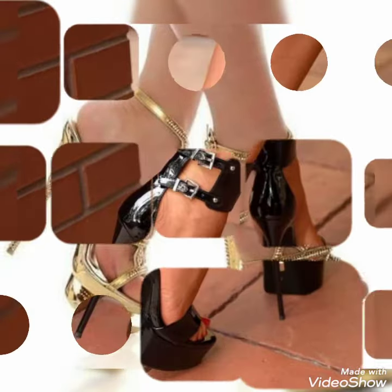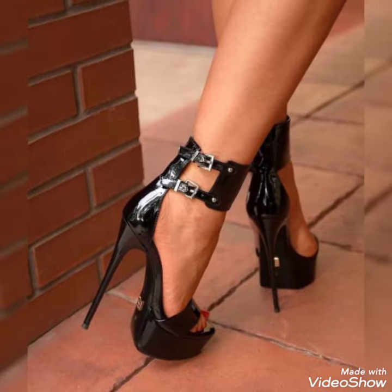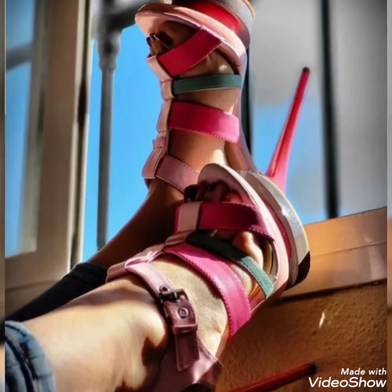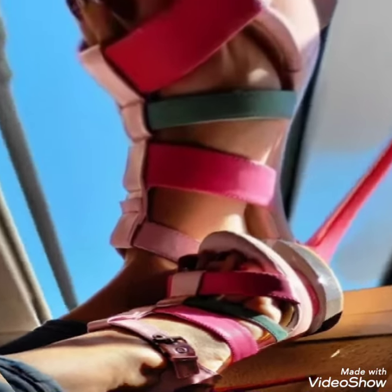Dear friends, by watching my videos you will get very amazing ideas. So this is a very tiny stylish collection of platform high heel sandals for those ladies who love to wear such casual shoes.